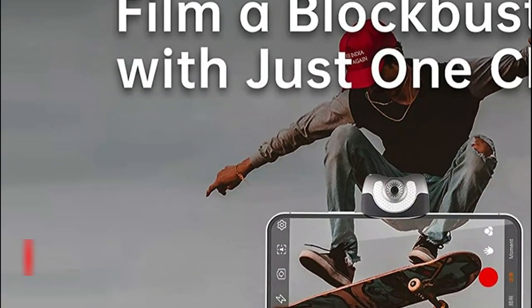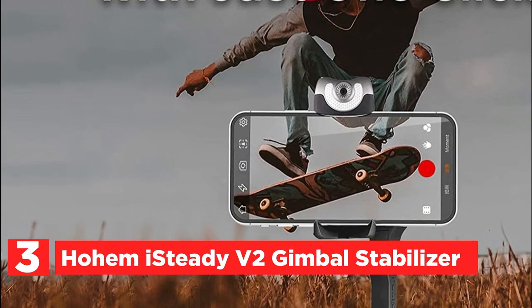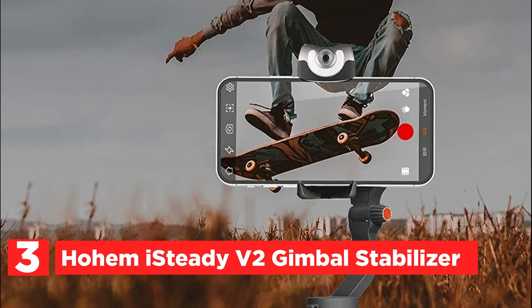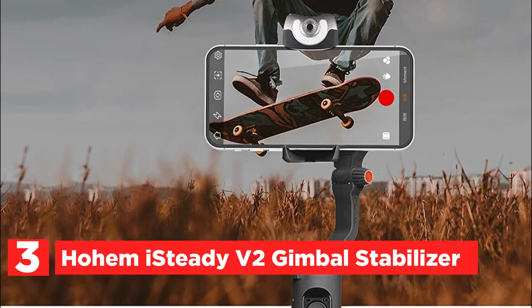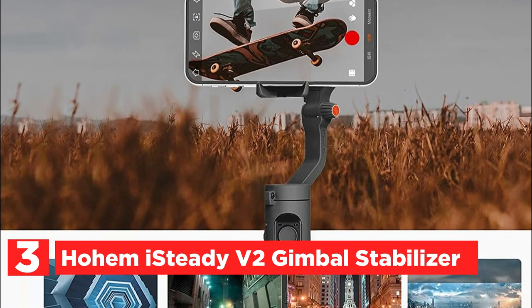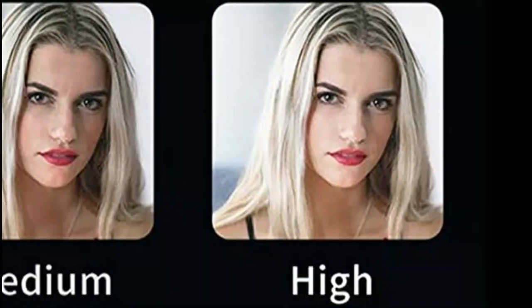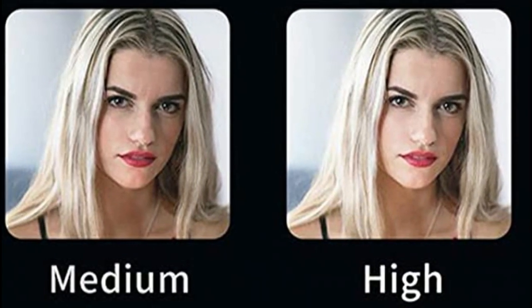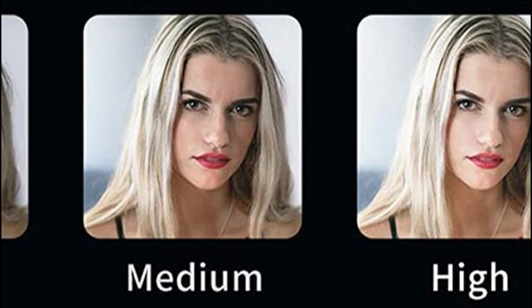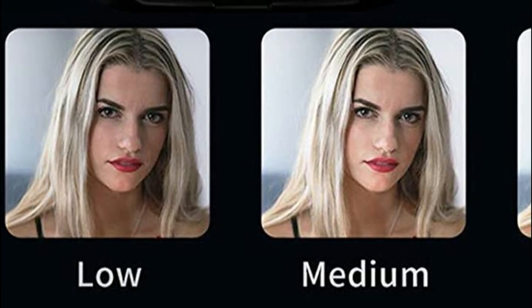At number 3, the Hohem iSteady V2 Gimbal Stabilizer. The Hohem iSteady V2 is a 3-axis smartphone gimbal stabilizer that is perfect for capturing smooth and steady videos. With the addition of AI Face Tracking 4.0 technology, this gimbal can track faces with ease, even at long distances. It also features a built-in brightness-adjustable LED video light that can be adjusted to three different levels to bring out your skin's natural glow.